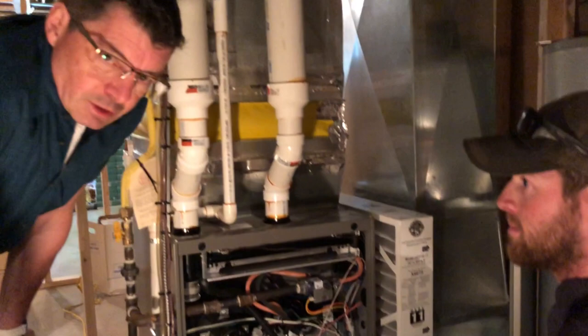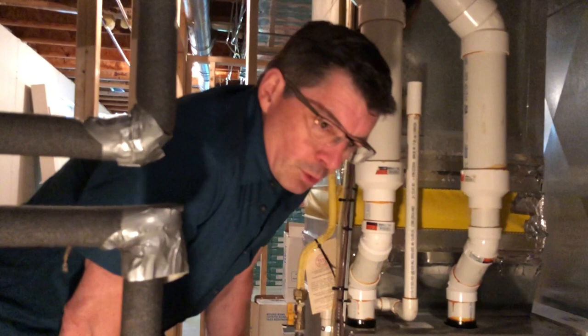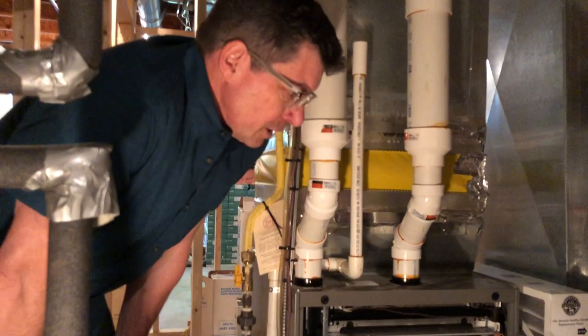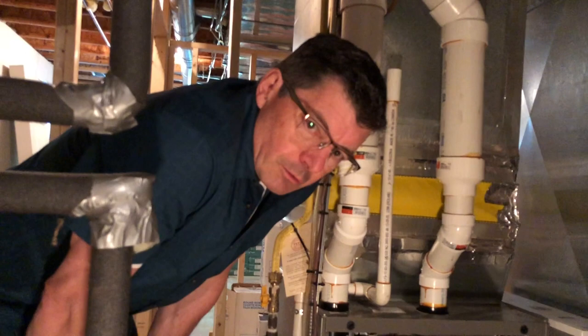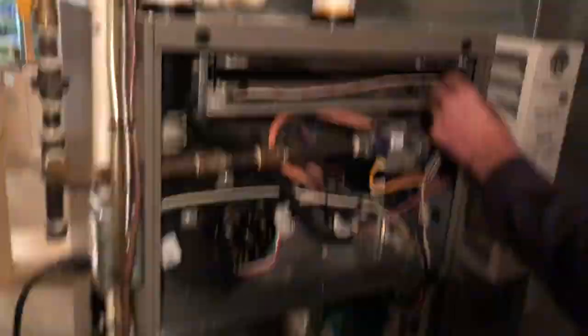When you talk about amperage draws, that's on the motors. If they're requiring too much electricity, obviously they're not running efficiently. That's either a precursor to a breakdown or there's already an issue in the motor. Or it could indicate that the filter's plugged up — if it's taking too much for the blower motor to push air through the filter, you have a problem.